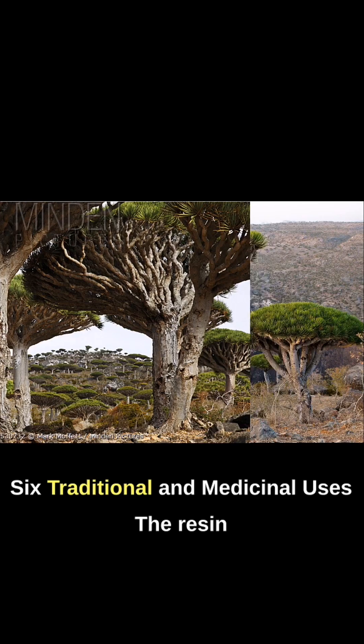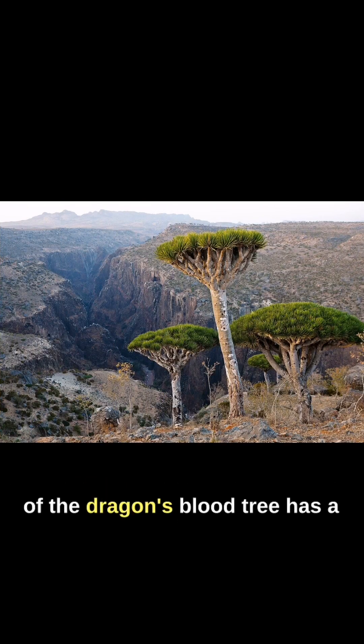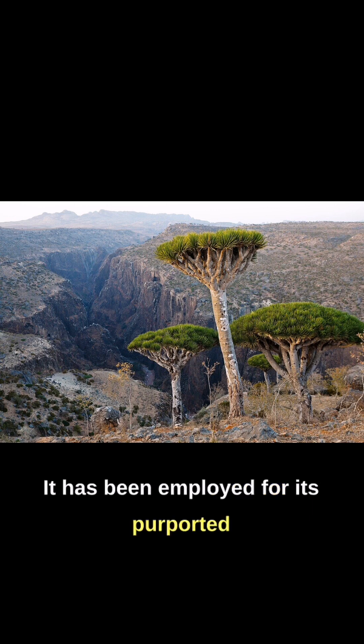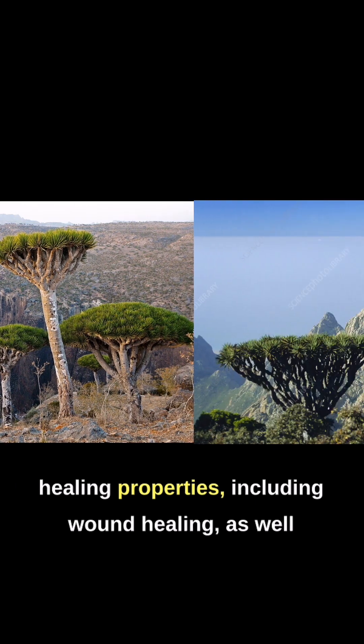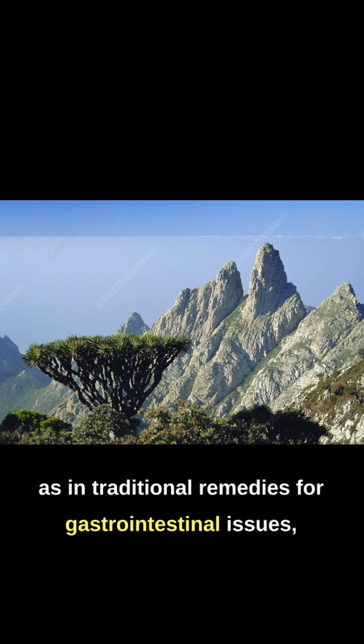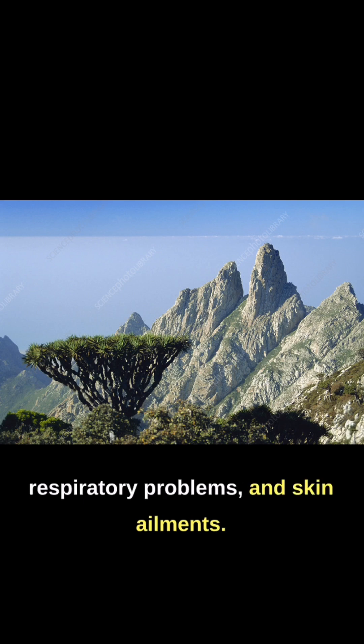6. Traditional and Medicinal Uses. The resin of the Dragon's Blood Tree has a long history of traditional and medicinal uses. It has been employed for its purported healing properties, including wound healing, as well as in traditional remedies for gastrointestinal issues, respiratory problems, and skin ailments.